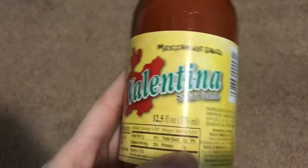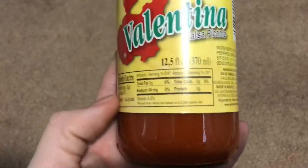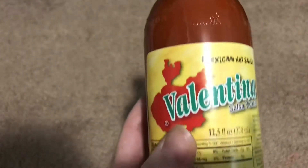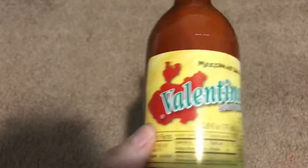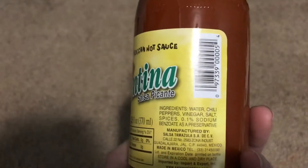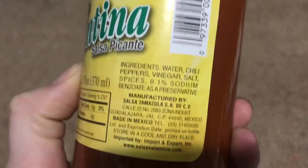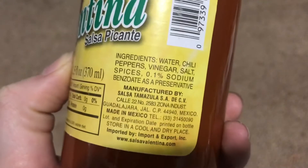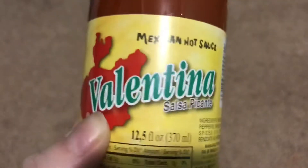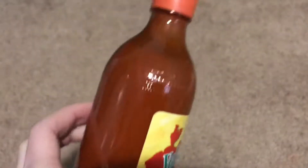I don't have a lot of food items but here we have the Valentina Salsa Picante, which is the Mexican hot sauce. I've actually never tried this one but I heard good things about it, so I will try it. I like any type of hot sauce. It says water, chili peppers, vinegar, salt, spices — just like ordinary hot sauce. It's 12.5 fluid ounces, so a nice container. We'll try this out.